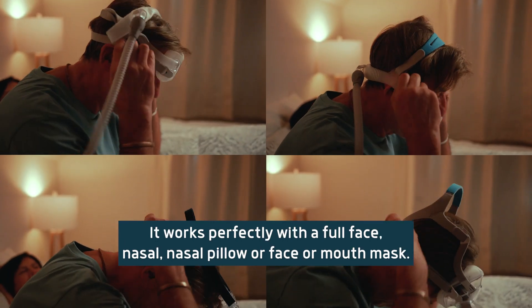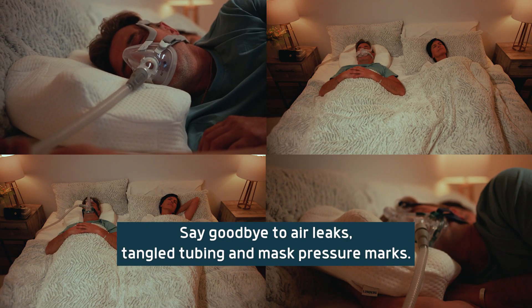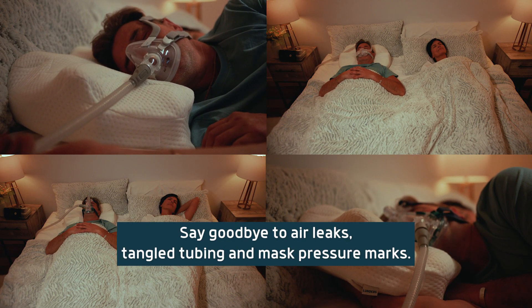It works perfectly with a full face, nasal, nasal pillow, or face or mouth mask. Say goodbye to air leaks, tangled tubing, and mask pressure marks.